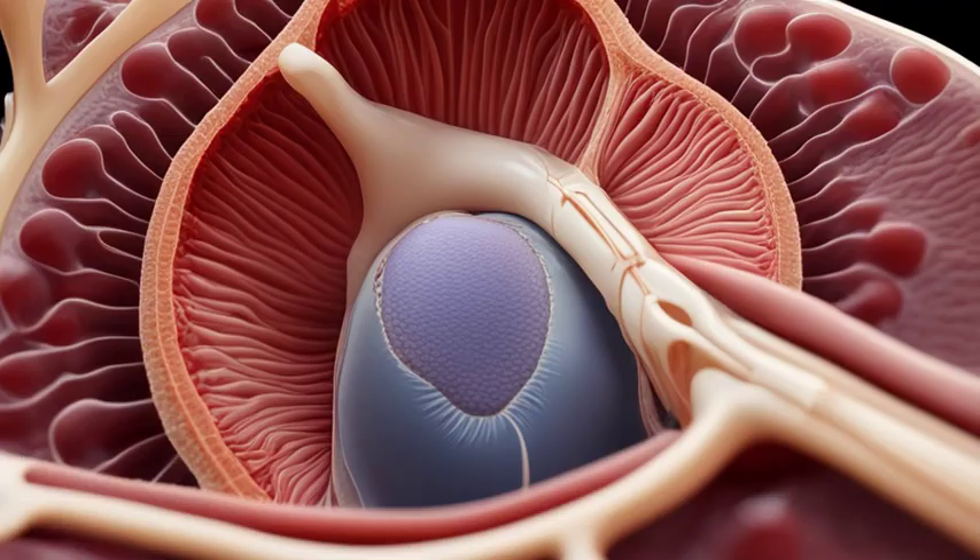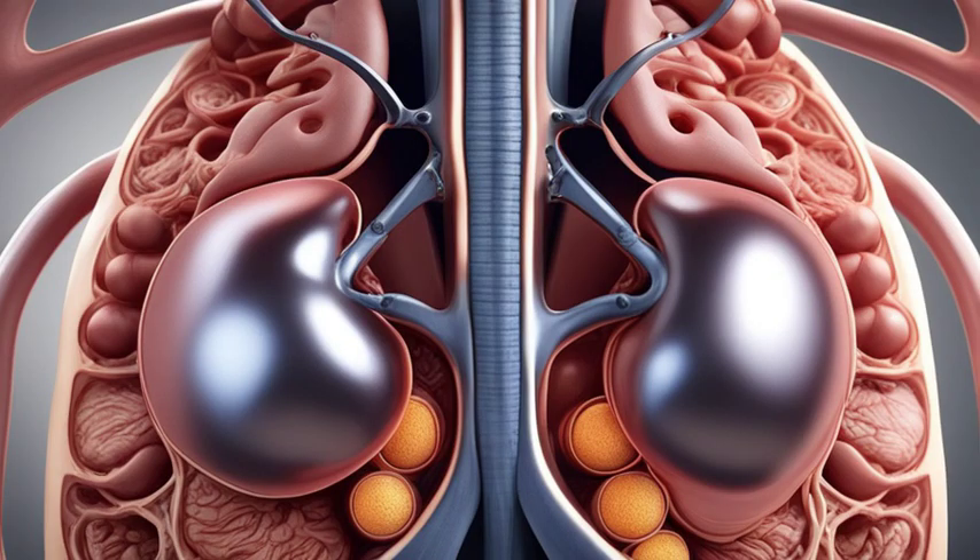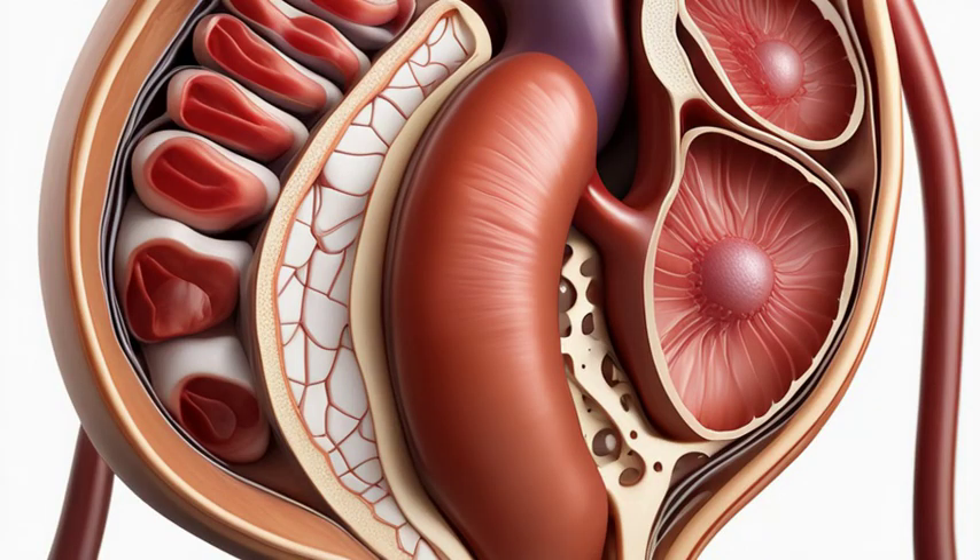But wait, there's more! Within these three parts lies a complex network of blood vessels and tiny structures called nephrons. The nephrons are the functional units of the kidneys and play a vital role in filtering waste and maintaining the body's water balance.